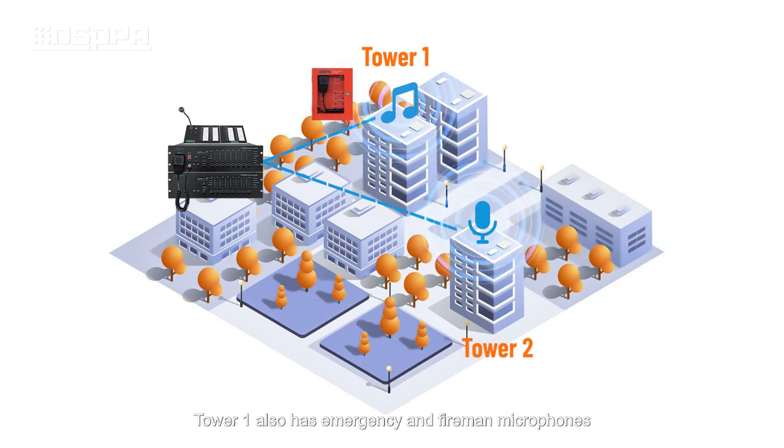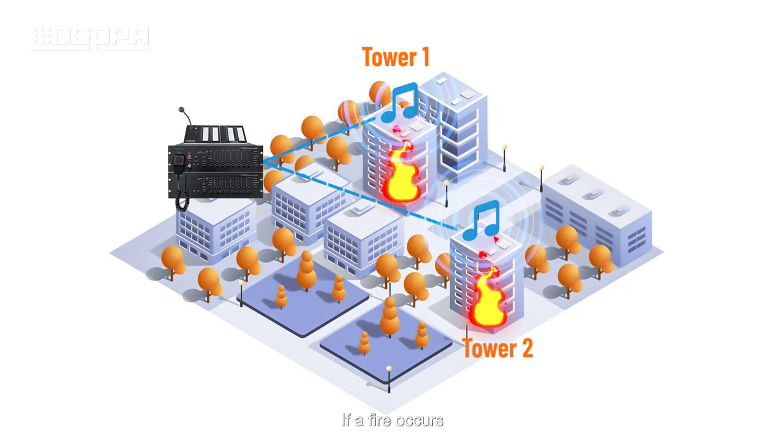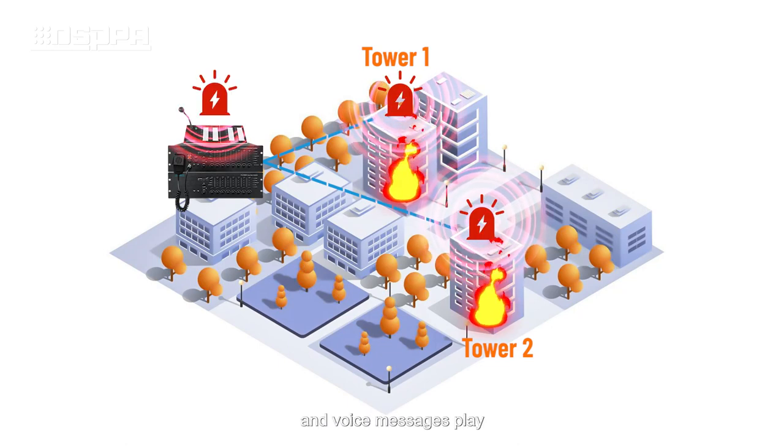Tower 1 also has emergency and fireman microphones for urgent announcements. Both towers play background music, but if a fire occurs, the music stops and voice messages play.